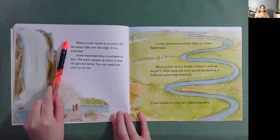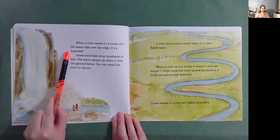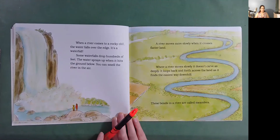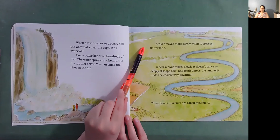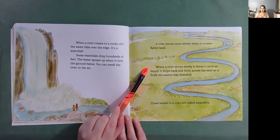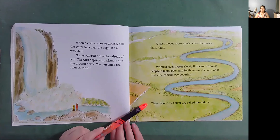When a river comes to a rocky cliff, the water falls over the edge. Some waterfalls drop hundreds of feet. The water sprays up when it hits the ground below. You can smell the river in the air. A river moves more slowly when it crosses flatter land. Where a river moves slowly, it doesn't carve as deeply. It loops back and forth across the land as it finds the easiest way downhill. These bends in a river are called meanders.